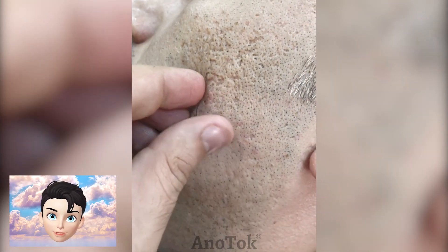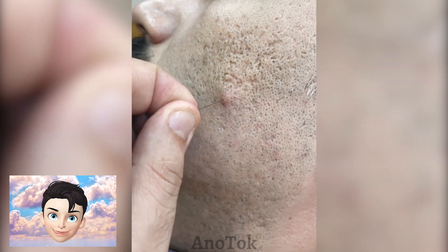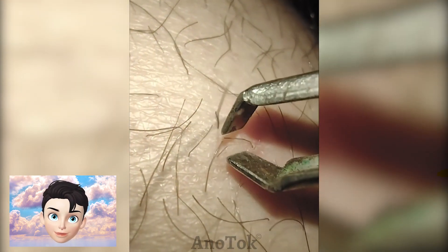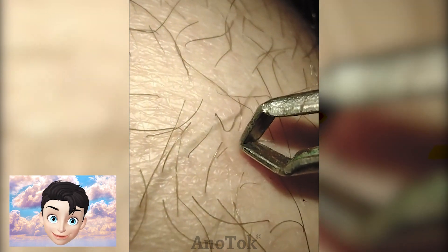To help get rid of your ingrown hairs, try using an exfoliation scrub, not your hand. By the way, ingrown hair is not visible from the outside.